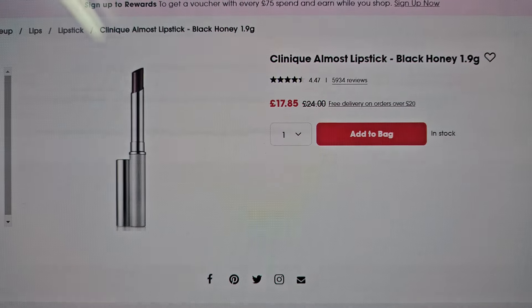Hi everybody, welcome back to the channel. I'm just basically filling up my Sephora cart with way too much stuff, so let's go through it together and see if what I've got on my wish list and in my basket is in your basket and your wish list. Let's have a look.